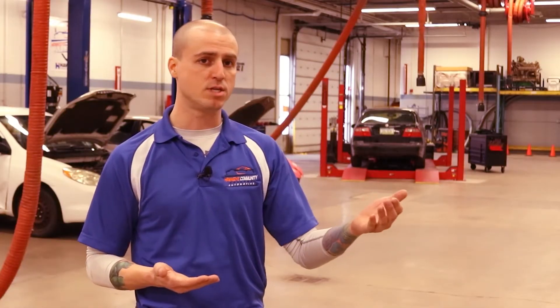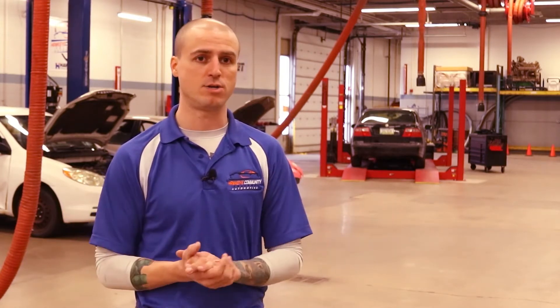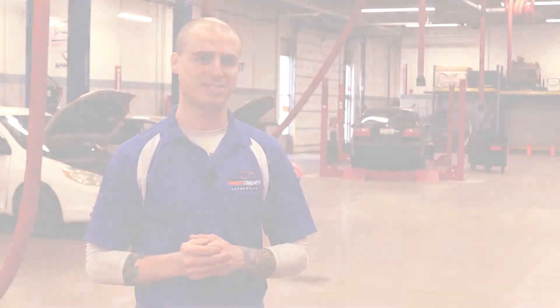We have all kinds of students working in dealerships, independents, and franchises. Some of these students have moved up from those positions into not only foreman but manager, service manager, and shop manager roles too. There's quite the opportunity for growth for all of these students, depending on how hard they want to work and how far they want to push it.